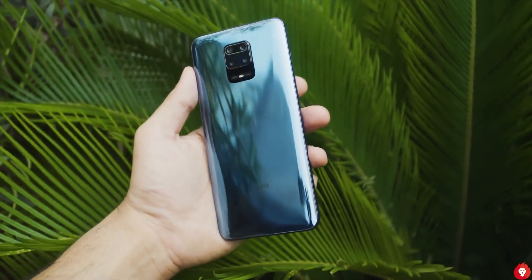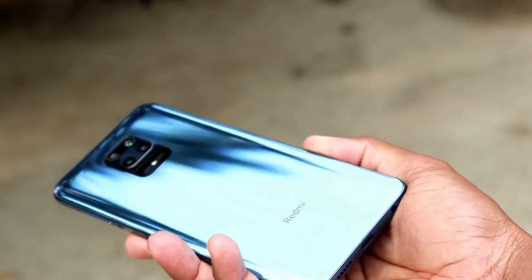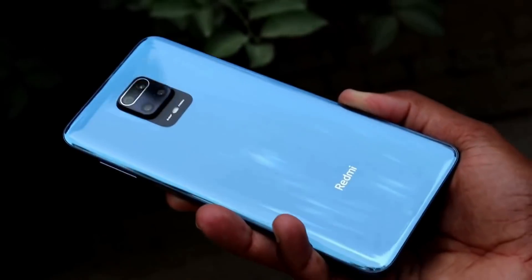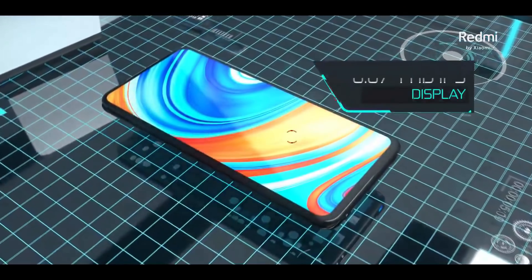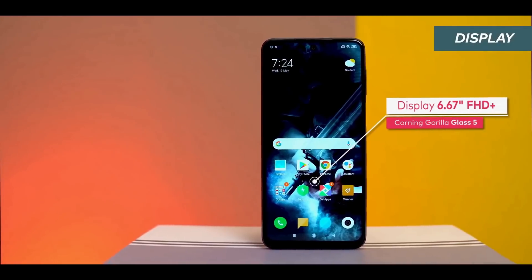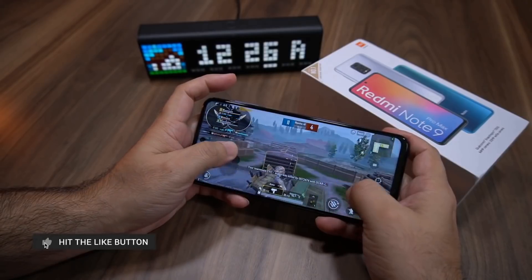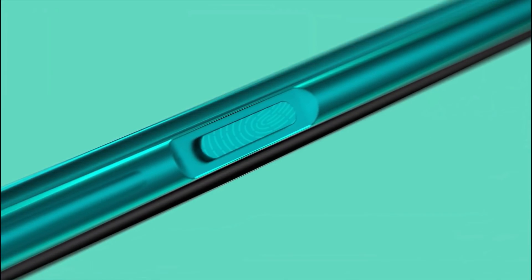The Redmi Note 9 Pro Max is the new top-of-the-line phone in the lineup. The back display and cameras are protected by Corning Gorilla Glass 5, and P2i splash resistance is also present. The display is 6.67 inches with a resolution of 2400 by 1080. It's an LCD panel with a punch hole for the selfie camera in the center, though the refresh rate is only 60Hz. The power button doubles as the fingerprint scanner.